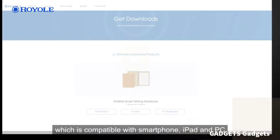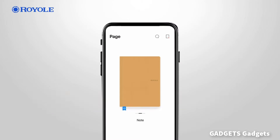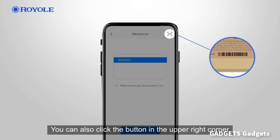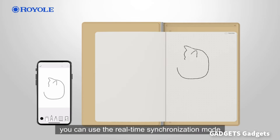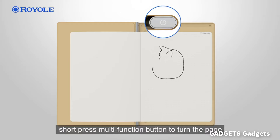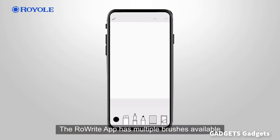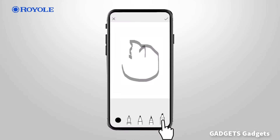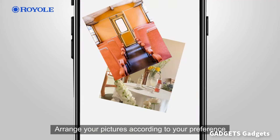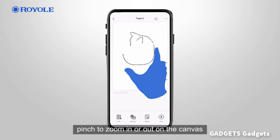Royal RoweWrite 2 Smart Writing Notebook. This is a smart writing notebook, not a digital tablet without an LCD screen. It needs to be used with notepads of real paper and ink pen refills, which are included. Compatible with devices running iOS 8 or later, Android 5.0 or later, Windows 10 V1803 or later, and Mac OS 10.12 or later.